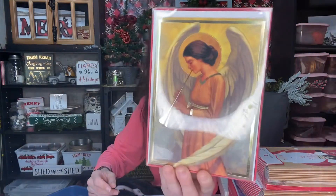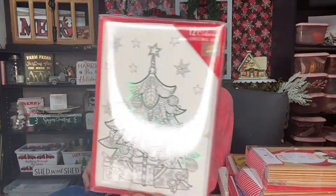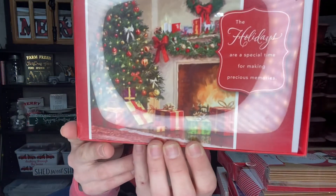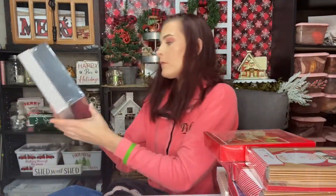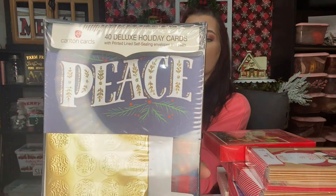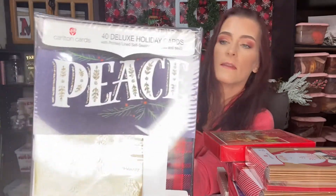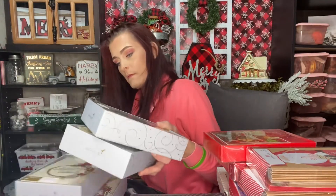Then we have these ones with the angels on them — there are 16 in there. Then we have these coloring Christmas cards — color your own — with a Christmas tree with green foiling outline, 12 in there. Then we have these ones with a Christmas scene on them, 16 cards. Then we have these 40 deluxe holiday cards — it's like a whole little kit — blue and glitter, says 'Peace.'